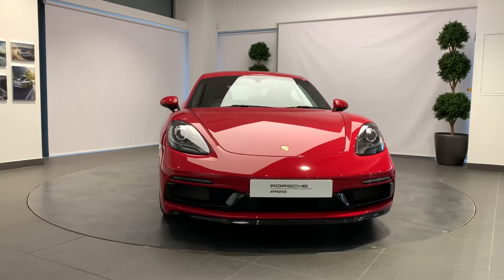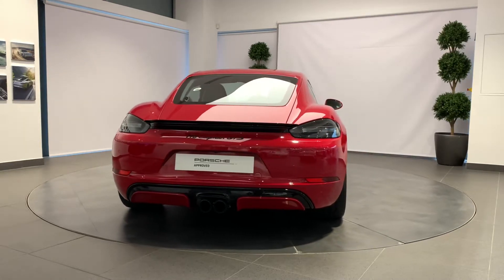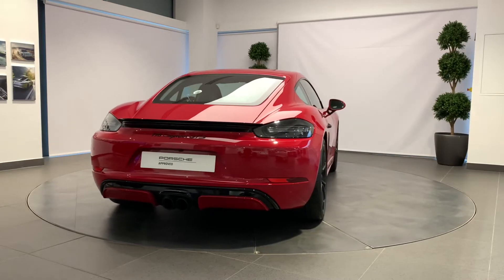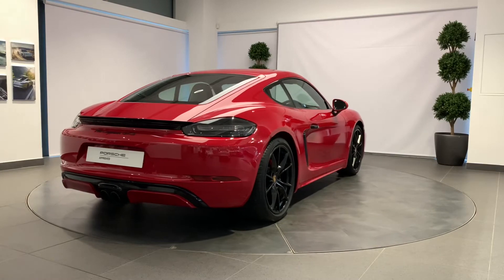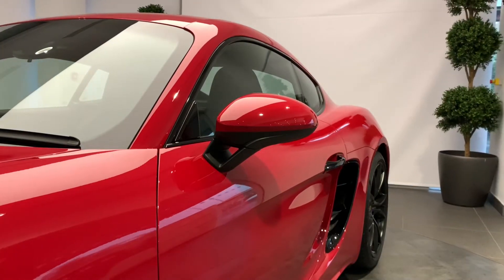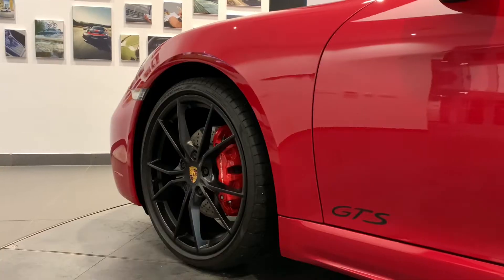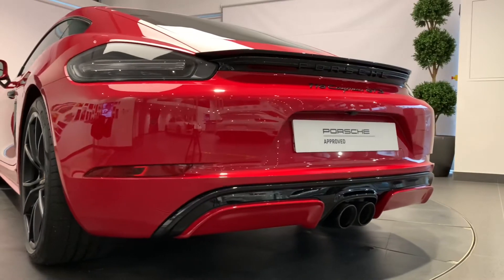How better to prepare a Porsche for its next life than with the Porsche-approved pre-owned program? Your Porsche will be prepared by fully trained Porsche technicians here at Porsche Centre Newcastle, including a 111-point check, using genuine Porsche parts and backed up with a minimum of 24 months Porsche-approved warranty and Porsche assistance.